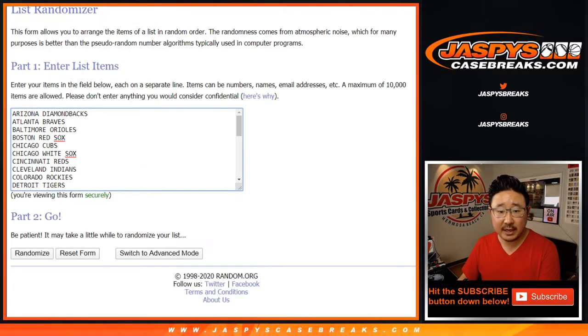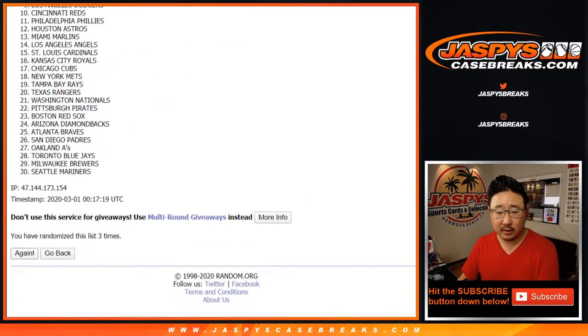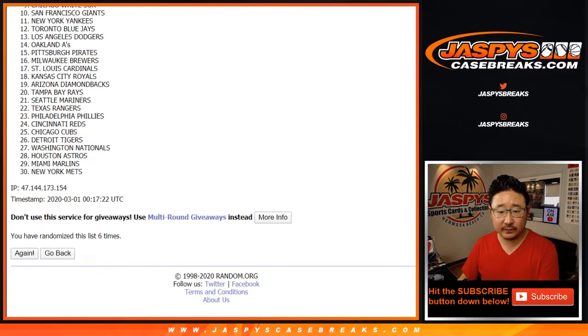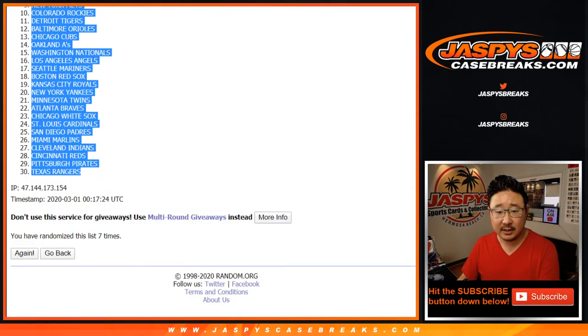Five and a two, seven times for the teams — one, two, three, four, five, six, and seven. After seven times, five and a two, seven times, we've got the Philadelphia Phillies down to the Rangers.